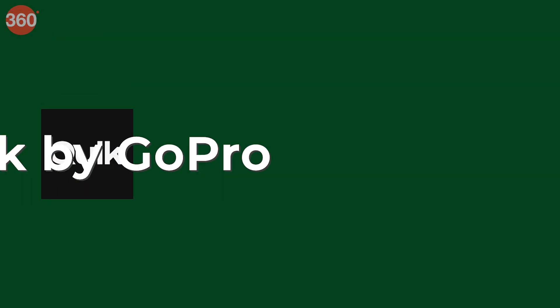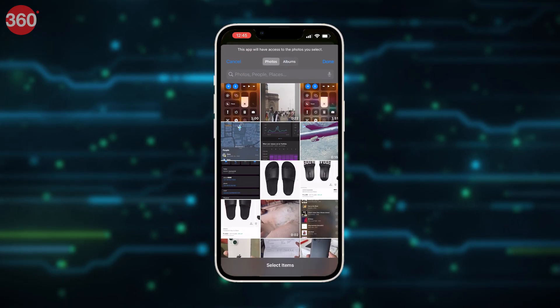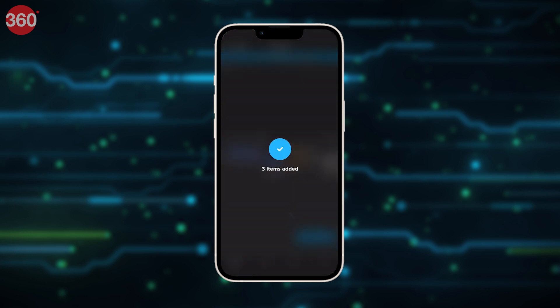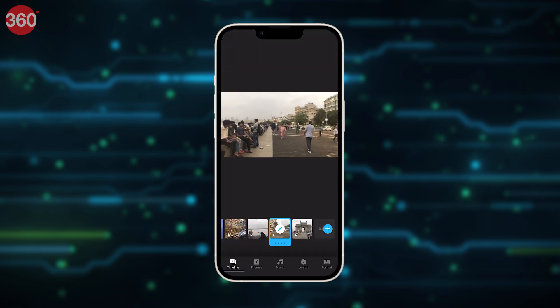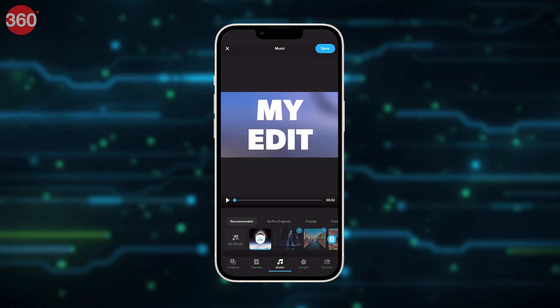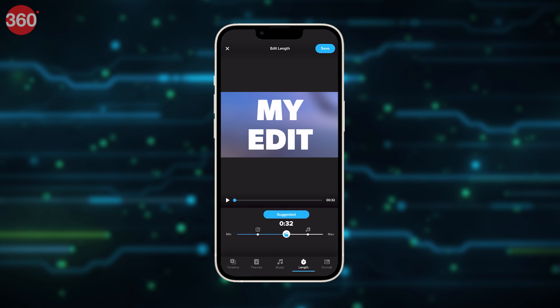Then we have Quik, an editing software from the camera manufacturer GoPro. The application is free to use on iOS and works like an auto video editing software. You select your footage, select the mode of the end result, and you are given a decent-looking video at the end. You can still edit the durations of each clip, change transitions, change music, and slow down or fast forward a clip. Quik also offers a premium subscription that allows for a better selection of music, templates, and overall resources, but this subscription is on the pricier side if you are looking to use this app casually.